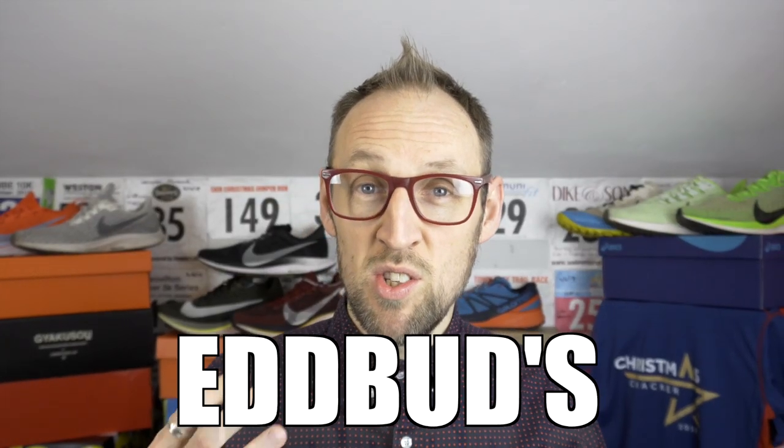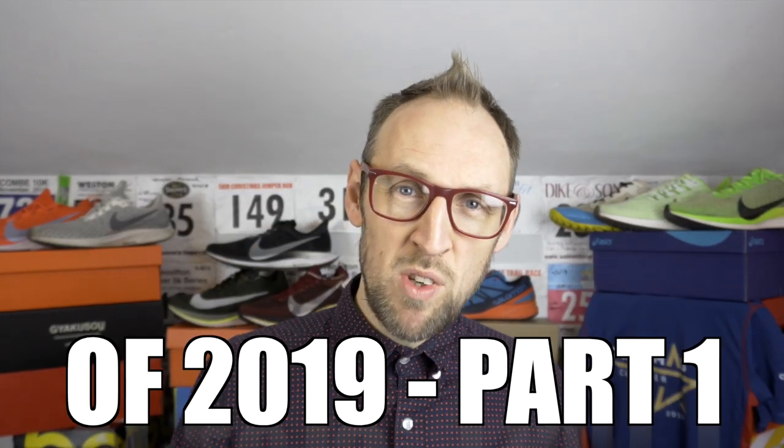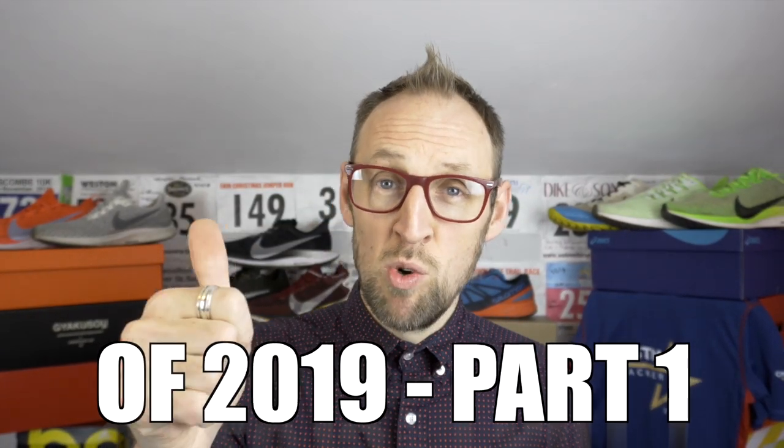Every YouTuber out there has produced some type of best-of video — best road shoes, best this, best that. I didn't want to seem like a slouch, so I'm doing the first in a two-part series: my running shoes of 2019. A review of what's worked for me and what hasn't. I certainly have tenacity and a will to move forward.